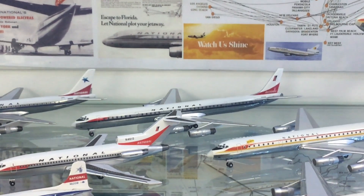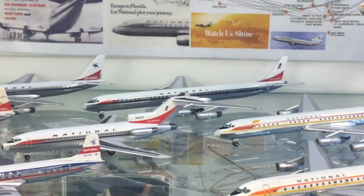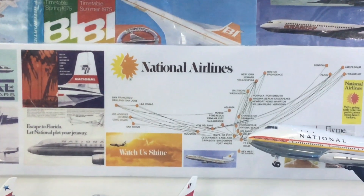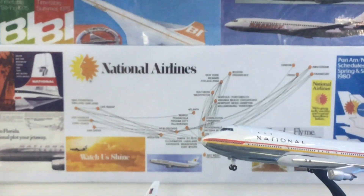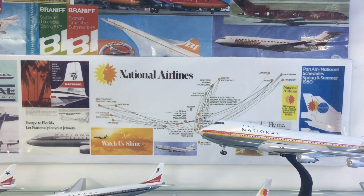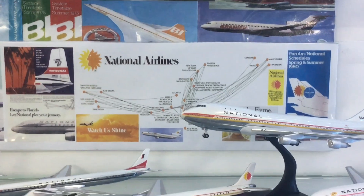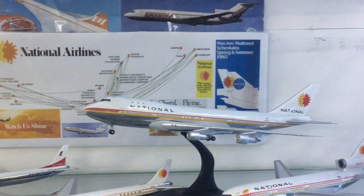Of course it is not this era which National is most famous for - it's the early 70s when they introduced the new Sun King scheme with this lovely new logo. You can see how the route network had expanded. National had made itself quite important up and down the eastern seaboard and across to the west coast, and was beginning to get in on international routes from Florida to places like London, Paris, Amsterdam, and Frankfurt. The scheme introduced was called the Sun King, and initially the aircraft were unnamed.